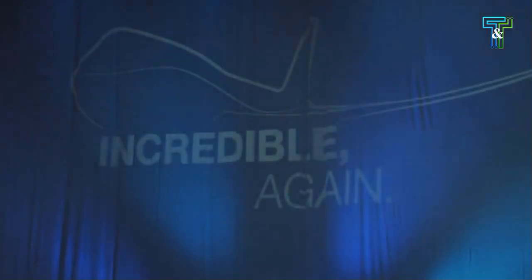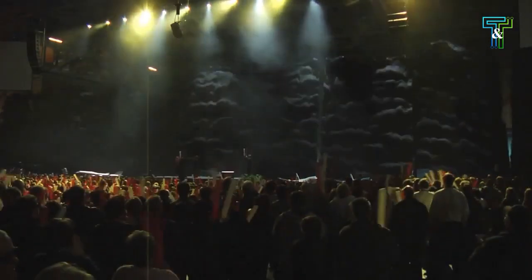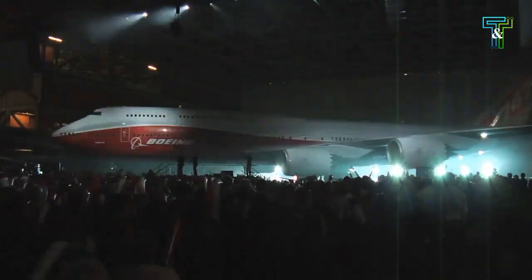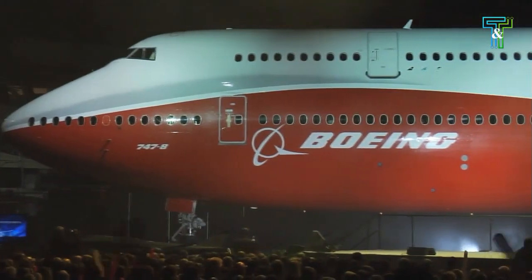The legend of the Boeing 747 begins anew. Meet the first ever 747-8 Intercontinental. With some 10,000 employees and guests cheering on, Boeing unveiled the new airplane Sunday inside its massive factory.